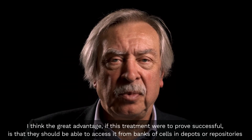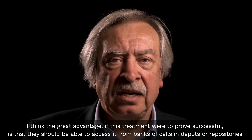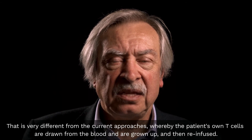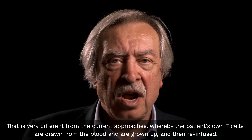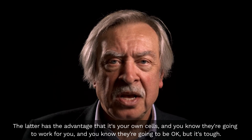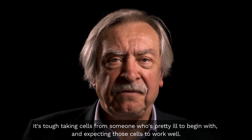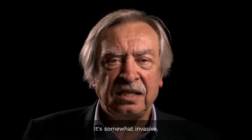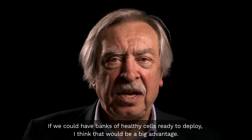The great advantage if this treatment were to prove successful is that patients should be able to access it from banks of cells in depots or repositories that can be called upon as needed. That is very different from current approaches whereby the patient's own T cells are drawn from the blood, grown up, and then re-infused. The latter has the advantage that they're your own cells and you know they'll work for you — but it's tough. It's tough taking cells from someone who's pretty ill to begin with and expecting those cells to work well, and it's somewhat invasive. If we could have banks of healthy cells ready to deploy, that would be a big advantage.